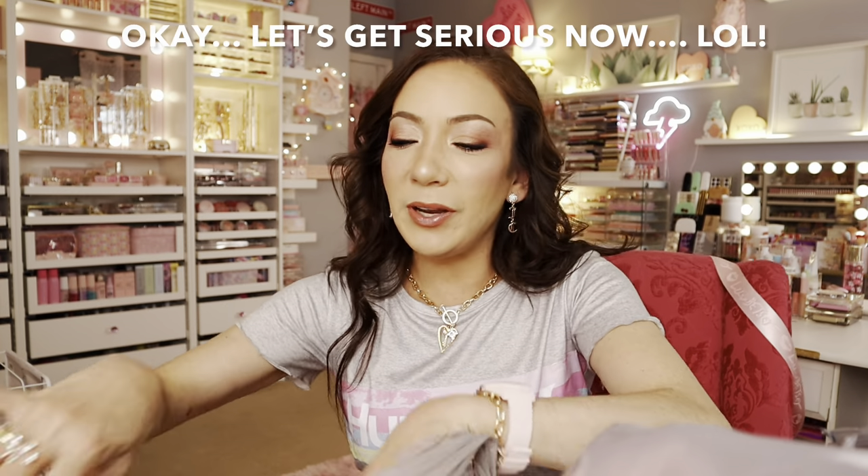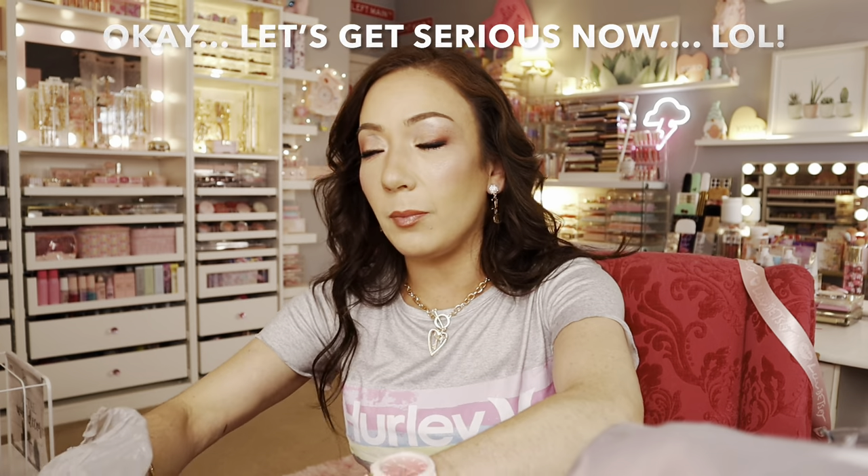I did find some clothing, some discounted makeup items, and a really cute lip gloss set — you'll see!